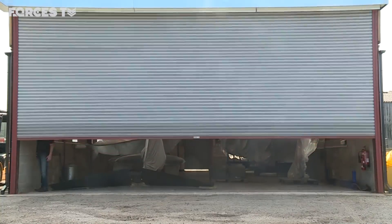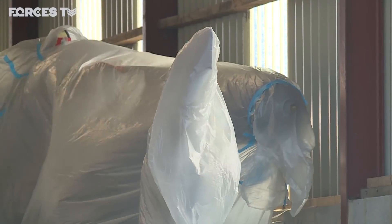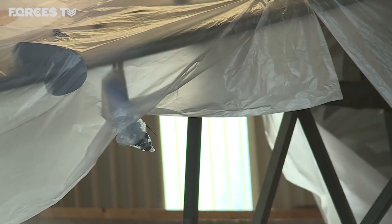Hiding in a hangar south of York, tucked away under sheets of polythene, lies a shiny Harrier. No ordinary aircraft — XV-471 was a race winner.